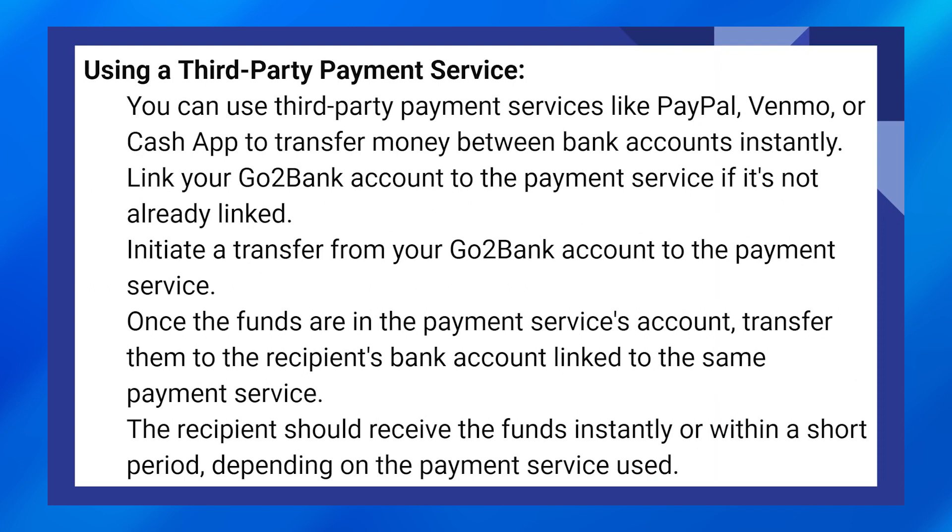You can use third-party payment services like PayPal, Venmo, or Cash App to transfer money between bank accounts instantly. Link your GoToBank account to the payment service if it's not already linked. Initiate a transfer from your GoToBank account to the payment service. Once the funds are in the payment service's account, transfer them to the recipient's bank account linked to the same payment service. The recipient should receive the funds instantly or within a short period.